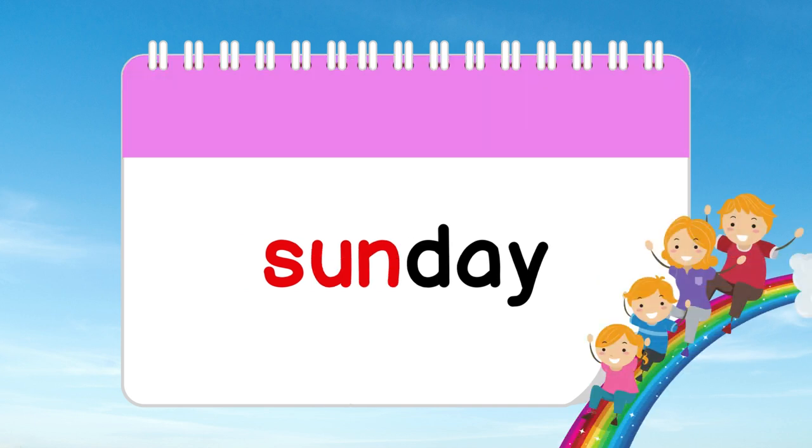Finally, we reach Violet Sunday. It's a day to relax, spend time with family and friends, and recharge for the week ahead.